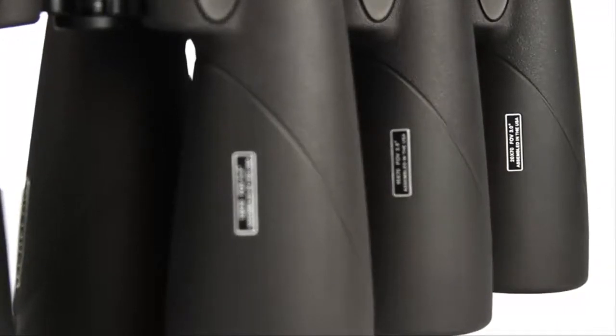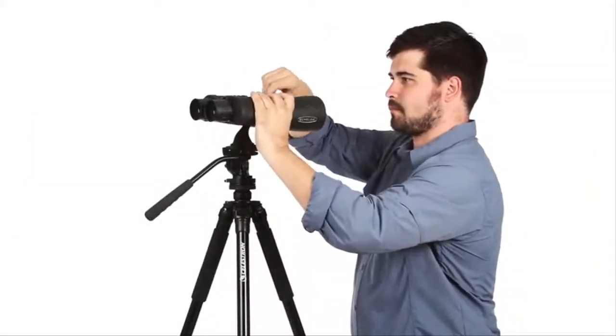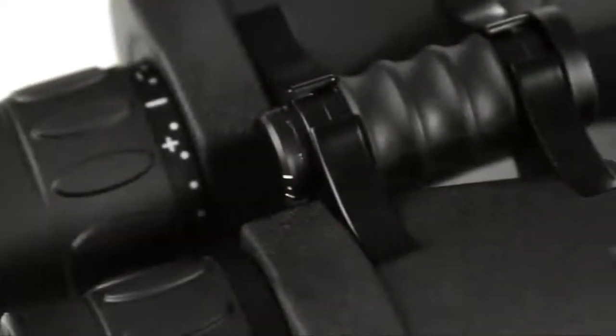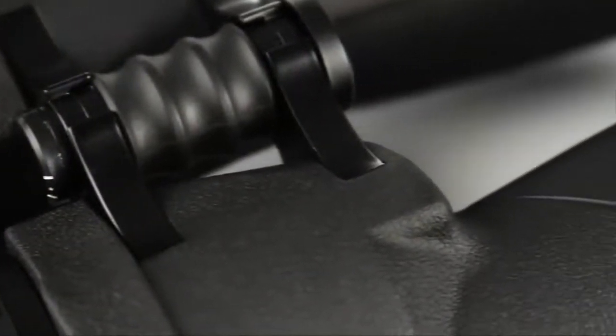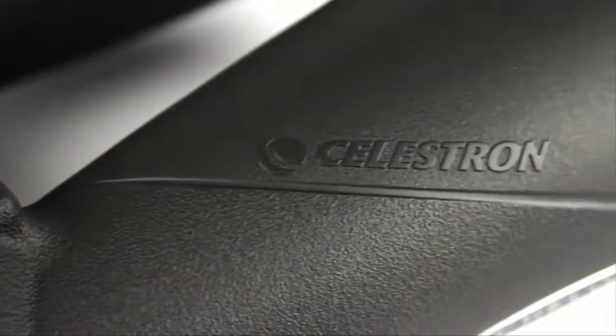Superb optical quality — Celestrine Echelon binoculars sport high-quality 70mm objective lenses made in Japan. Superior BAC-4 prisms were chosen for maximum contrast and sharpness, and all air-to-glass surfaces are multi-coated with Celestrine's proprietary XLT optical coatings.